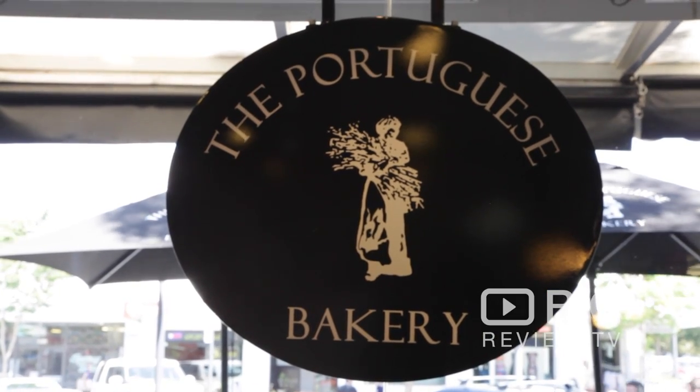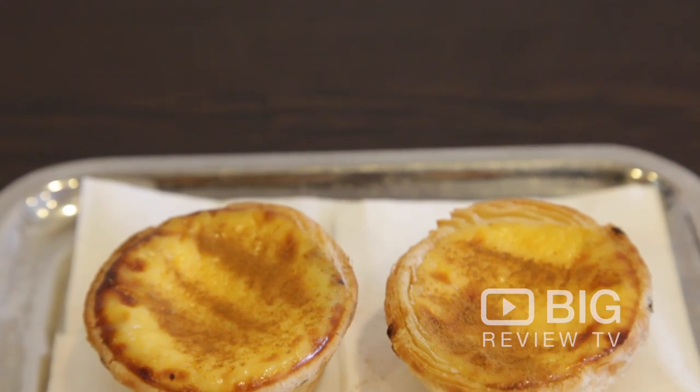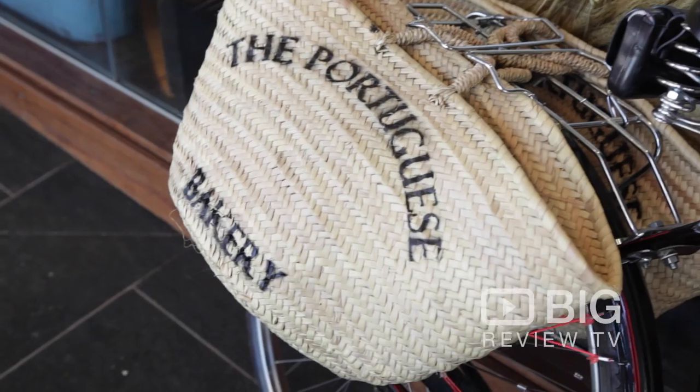Hey guys, I'm Scott and this is Big Review TV. Today we're in Gaimia Bay to have a look at the Portuguese bakery. This place is a local favorite — they make their Portuguese tarts in-house and everyone cannot stop raving about them. So we're going to get indoors, have a look, get ourselves a coffee and try them for ourselves.